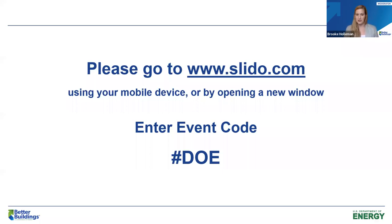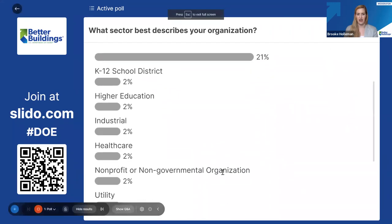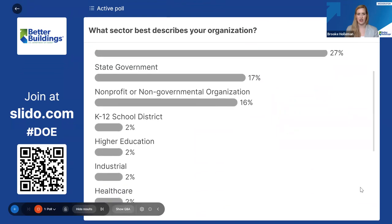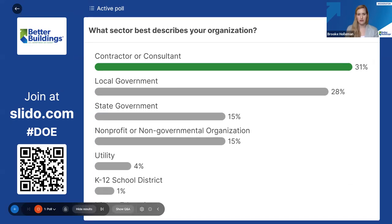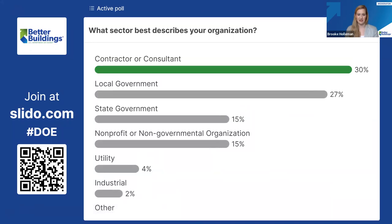We wanted to learn more about who is joining us today, so let's start off with a few polls. The first question is: what sector best describes your organization? A lot of our content is focused on public sector folks, but as we know, these issues impact all of us. We're seeing a lot of contractors, state government, local government, and nonprofits — that's a pretty good mix.